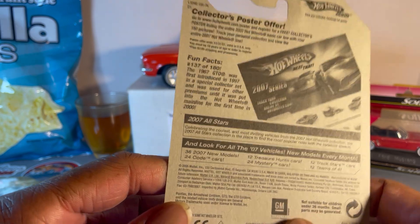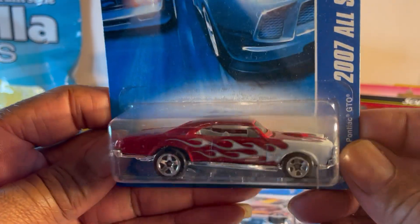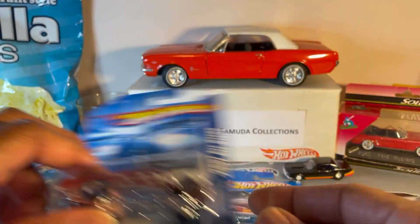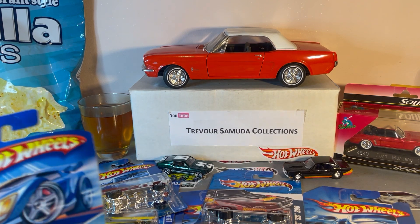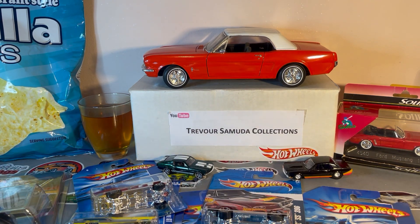This is a 2007 release, but actually a 2006 casting. I'm glad I don't have any of these, because if I did I'd have to do a giveaway. But these are all new to me.